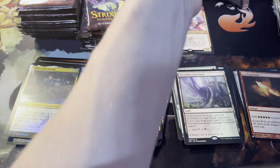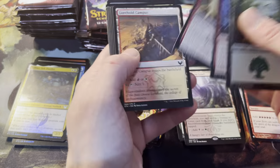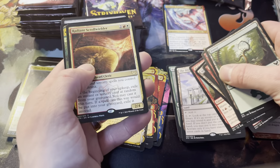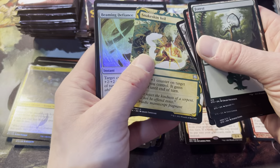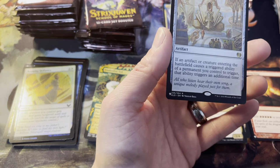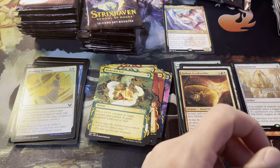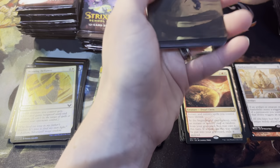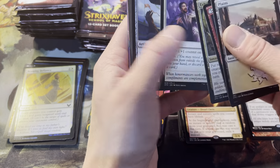We've only pulled three mythics from this box so far. There is Imbraham, Dean of Theory — Lorehold pack. There's Access Tunnel — good unblockable card. Biblioplex is a rare, so that's our second Biblioplex. Radiant Scrollwielder, Snakeskin Veil, foil is Beaming Defiance. Panharmonicon — oh are you kidding me? I didn't even know that was a list set card. Wow, fantastic — that's useful in so many decks, anything with an ETB effect. Damn, that is good. There's Extus, Oriq Overlord — kind of silver-quilly.